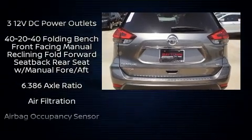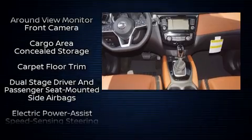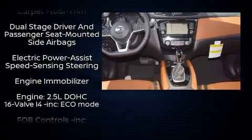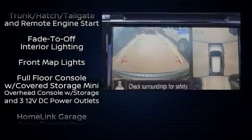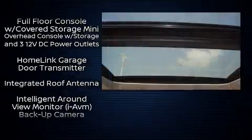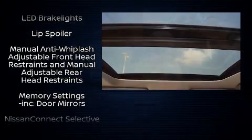Nissan ensures the safety and security of its passengers with equipment such as dual front impact airbags, head curtain airbags, traction control, brake assist, anti-whiplash front head restraint, a panic alarm, an emergency communication system, and four-wheel disc brakes with ABS.